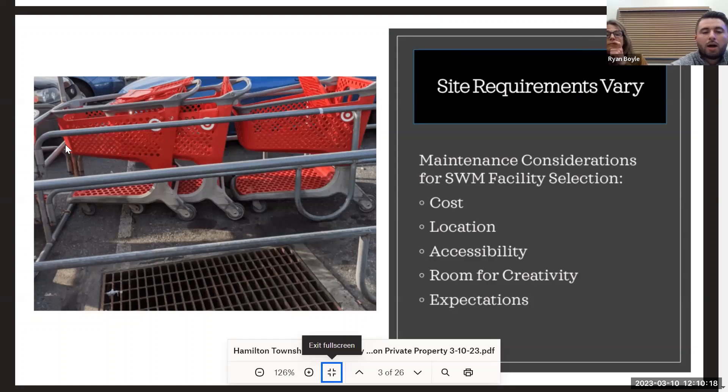With construction, you're not always going to be able to put things where you'd like. That's why it's really important for property owners to know where these things are. When inspections and maintenance come up, they can plan ahead, put cones out, block off areas so there is some accessibility.